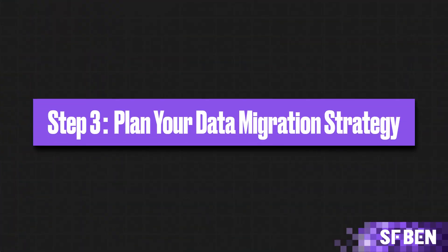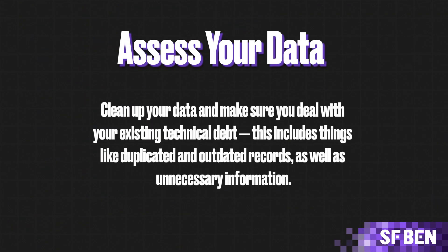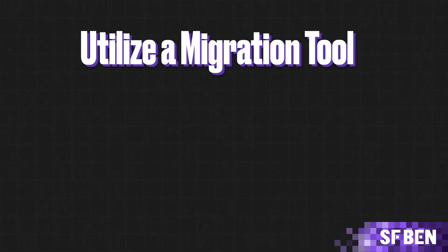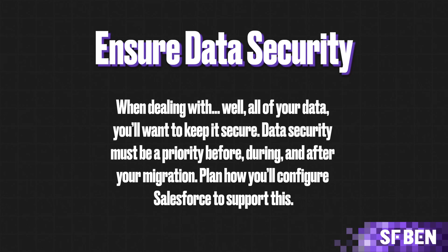Step 3: Plan Your Data Migration Strategy. Now is the time to think about how you'll migrate your data to Salesforce — a crucial step in the implementation process. First, assess your data: clean it up and deal with existing technical debt, including duplicated and outdated records and unnecessary information. Second, map your data — define how data from your legacy systems will map to Salesforce fields. Third, utilize a migration tool; Salesforce has native tools, but there are also third-party solutions available. Fourth, ensure data security: it must be a priority before, during, and after your migration.